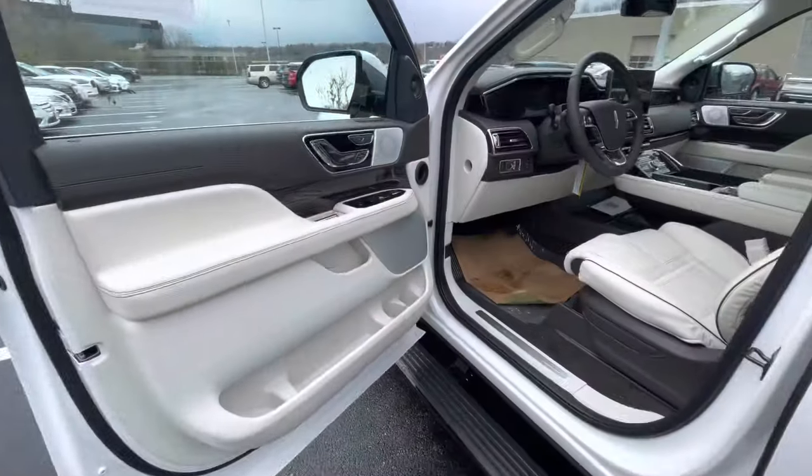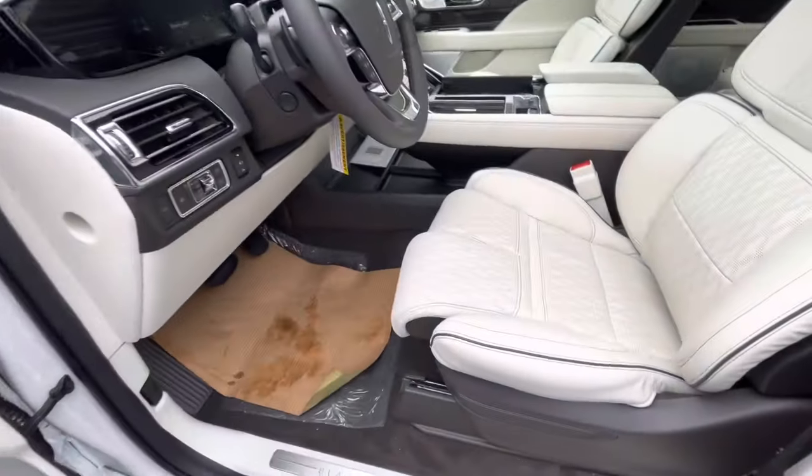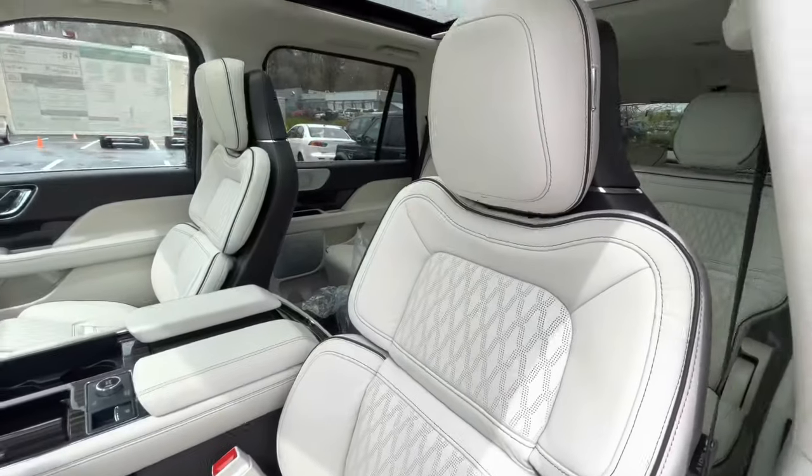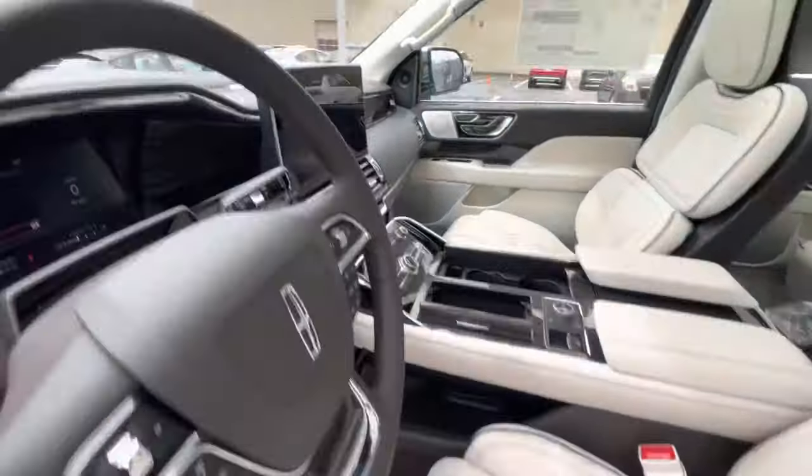Take you guys on the inside. Here's the inside of the Black Label Lincoln Navigator. You have your Chalet Edition Black Label theme, Alpine Venetian leather.